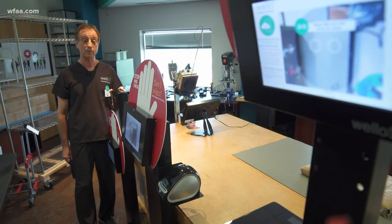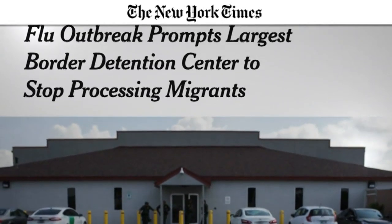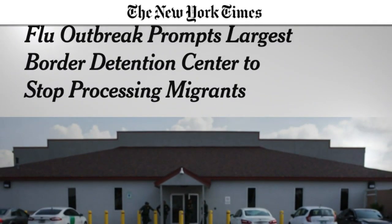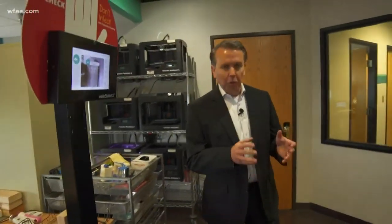There is a great deal of Border Patrol calling in sick. In McAllen, Border Patrol even closed a detention center in May after a flu outbreak killed a 16-year-old. Canada and Japan have this technology in hospitals, and so do the local jails in Collin County and in Denton County.